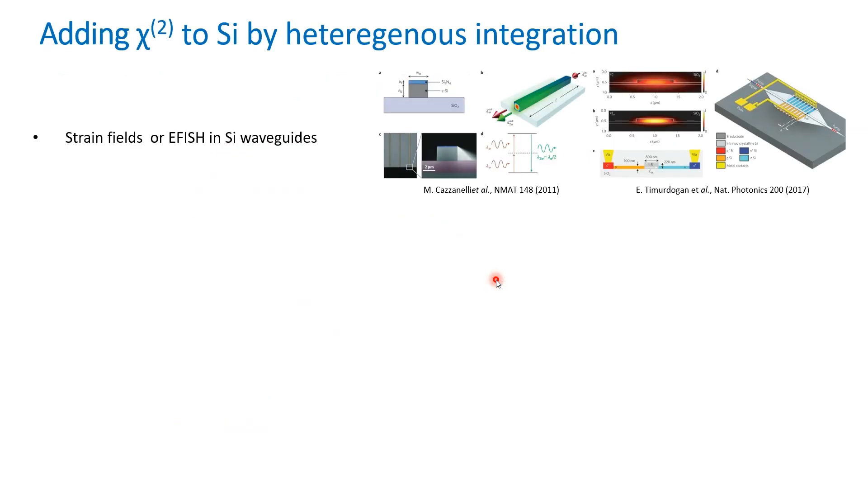Different routes to mitigate this lack have been pursued both in silicon and different platforms. In silicon, by using a strip of silicon nitride, strain fields have been induced in silicon, thereby breaking the symmetry in silicon waveguides and inducing a second order nonlinearity. There have also been demonstrations of second harmonic conversion in doped silicon waveguides by using electric field-induced second harmonic, taking advantage of the DC-coupled Kerr effect in silicon.